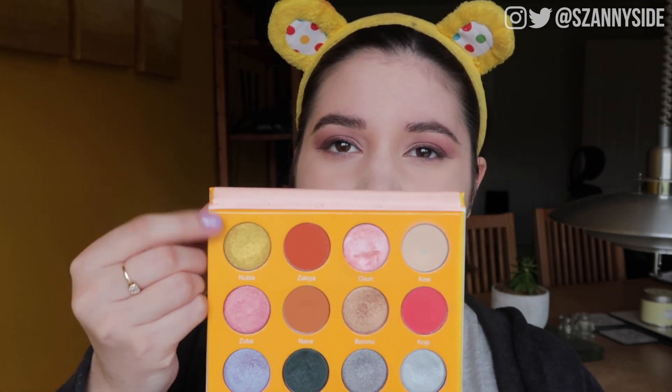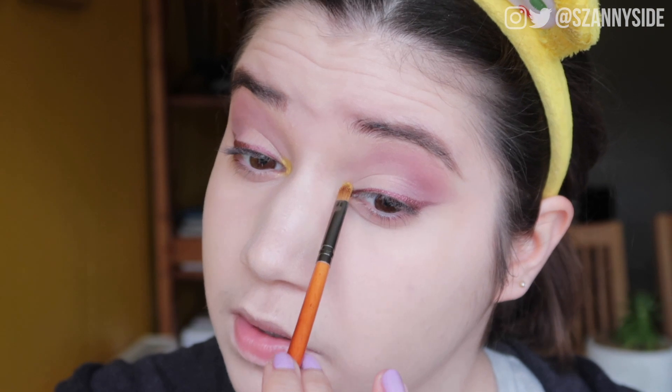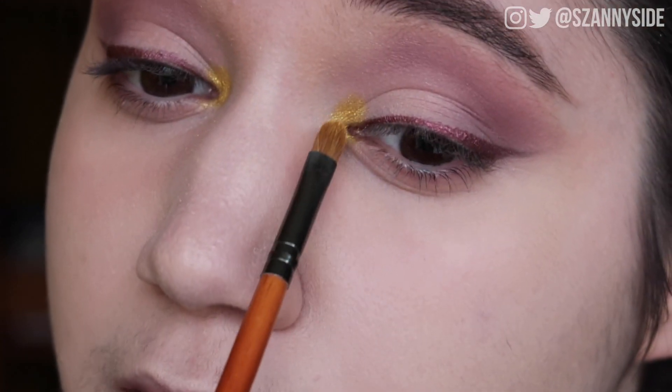For the inner corner I wanted a pop of gold — because, Gryffindor. I go in with the Dubious Magic mini palette using a gold shade called Anubia, on a teeny tiny flat brush, and blend some into the inner corners of the eyes. Wow, look at that — it's definitely blinding in real life, even if it's harder to see on camera. In real life it's just amazing.